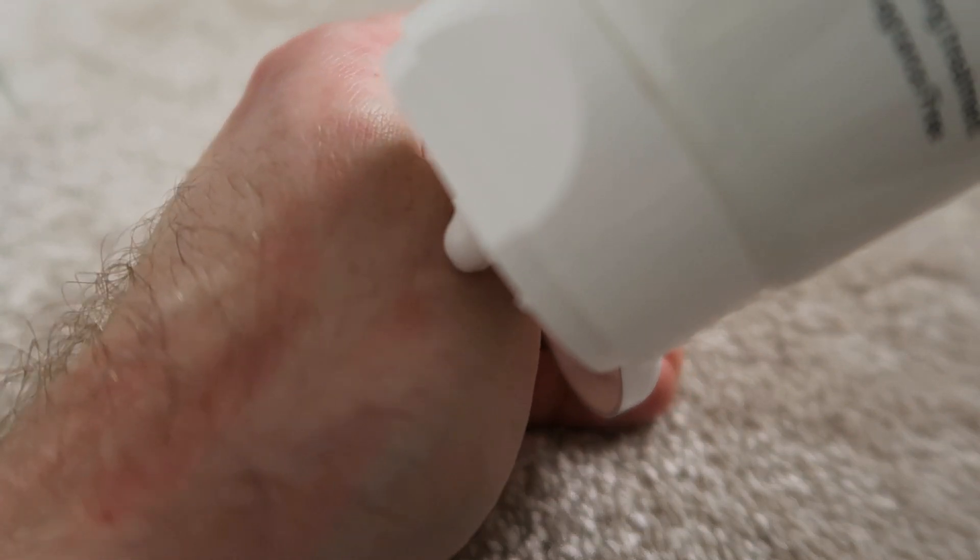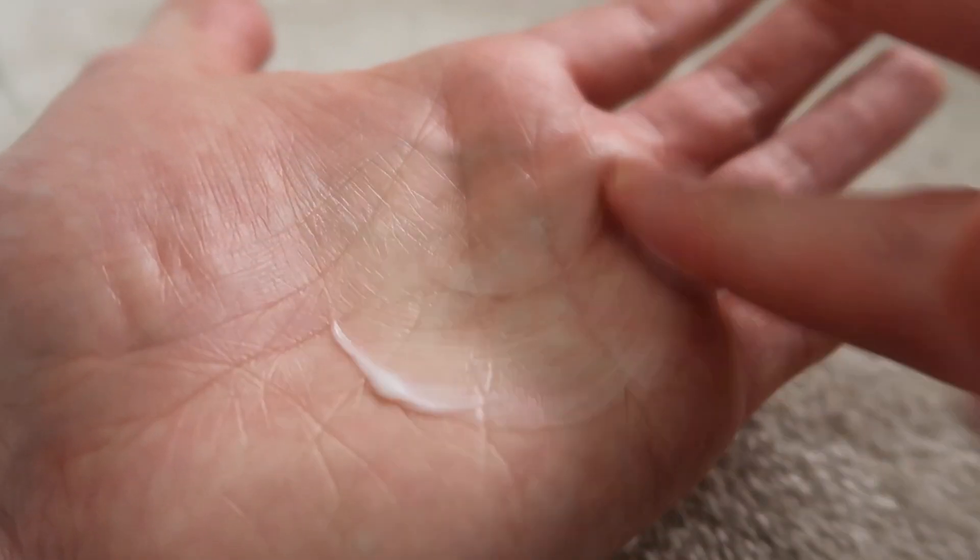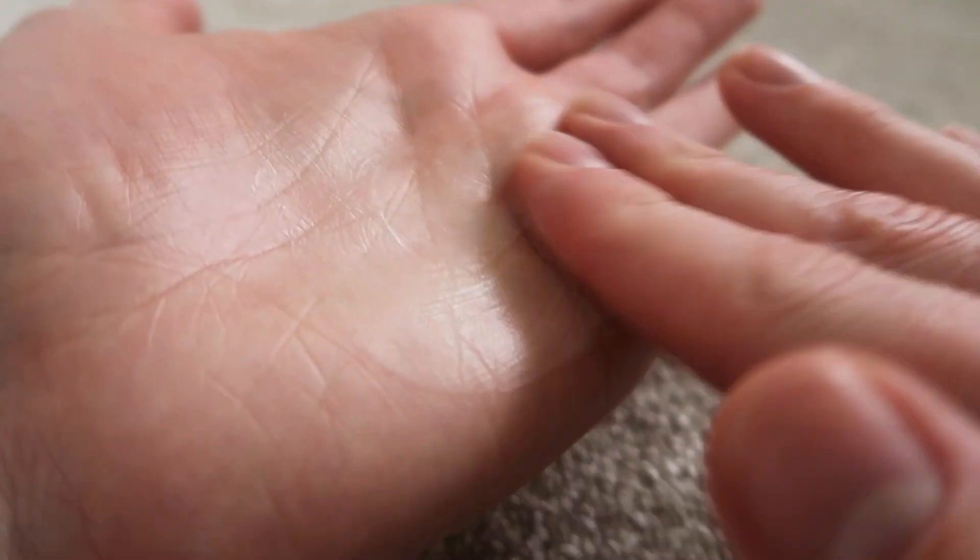Next is the dry skin repair cream, which I've been absolutely loving the past couple of weeks, especially for my body. With the colder, drier months, my skin just becomes the Sahara Desert — so dry on my hands, elbows, and back. This product is incredibly generous at 200ml for just £5. It's got 10% urea, which is a fantastic natural moisturizing factor that really helps repair the skin's barrier and boost hydration, giving that plump, supple, and soft feel.